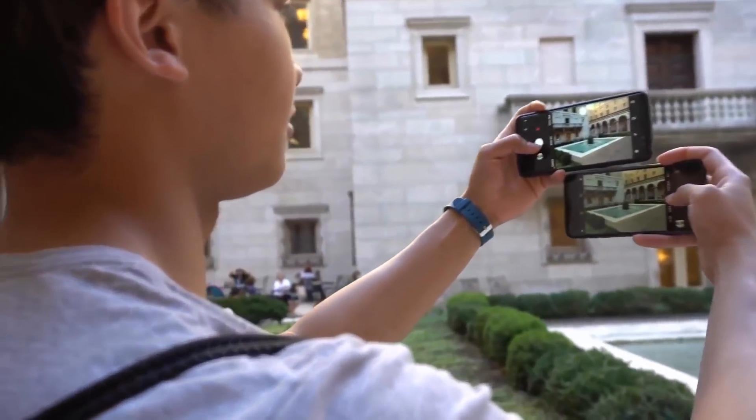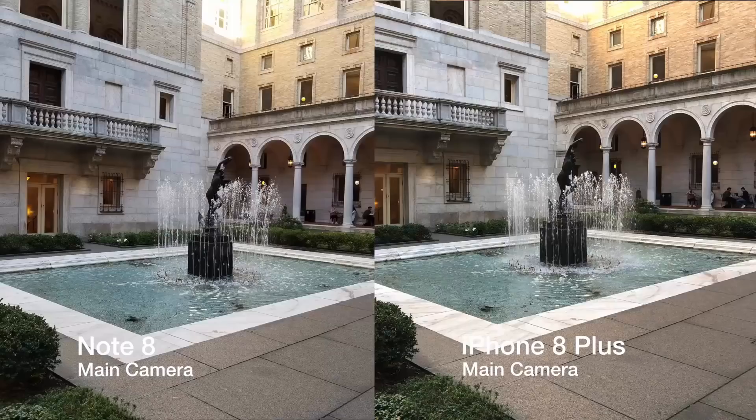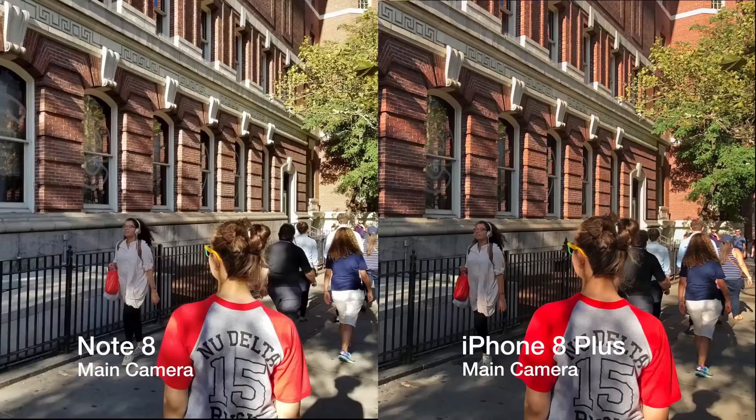Some shots look so similar that it's hard to even compare them. In this shot, there was a big tree causing lots of shadows. Both pictures show great detail, but I think the iPhone overcompensated on the shadows too much. The red on the shirt looks almost painted and shadows seem to magically disappear. The Note 8's picture might not look as vibrant, but it is the more true-to-life shot of the two.